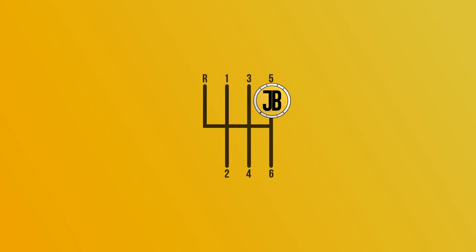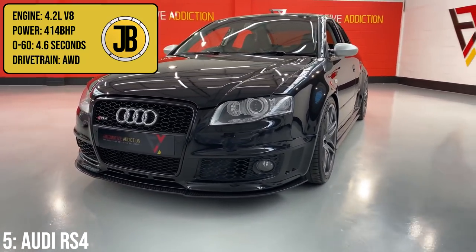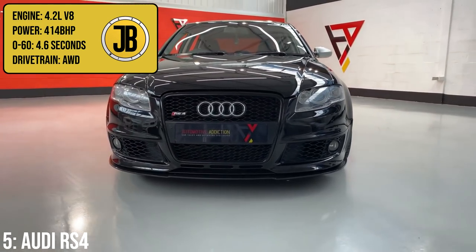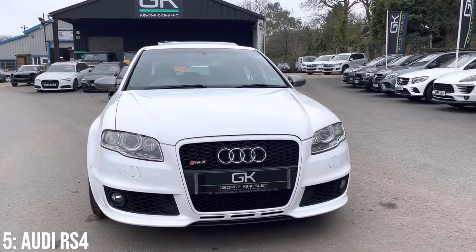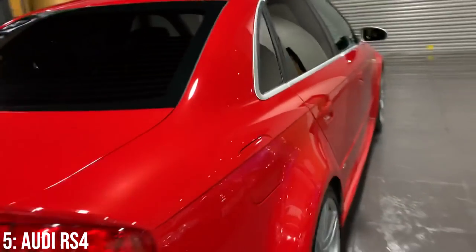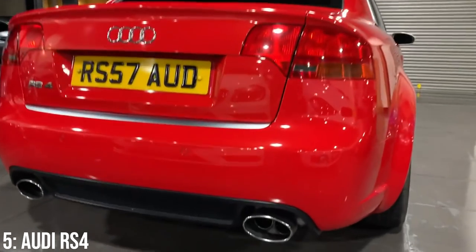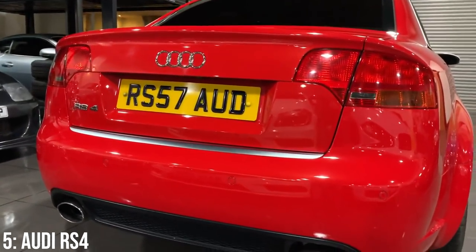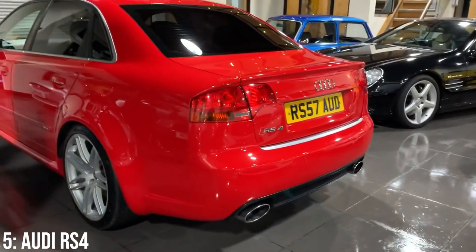I love the Audi RS4, and even though most people think of them in estate spec, they do also come as a saloon — and the B7 is an absolute beauty, with its 4.2-litre V8 engine that makes 414 brake horsepower and does 0 to 60 in 4.6 seconds. It also comes as a convertible, but I think the saloon does a very nice job and shouldn't be ignored. It's actually rapid for the money, almost beating the 8-minute mark at the Nürburgring, and it looks aggressive too — maintaining a bit of a sleeper status. If you know, you know, but if you do, you'll recognise the wider wheel arches, larger alloys, bigger brakes, lower suspension and additional intakes on the body kit.